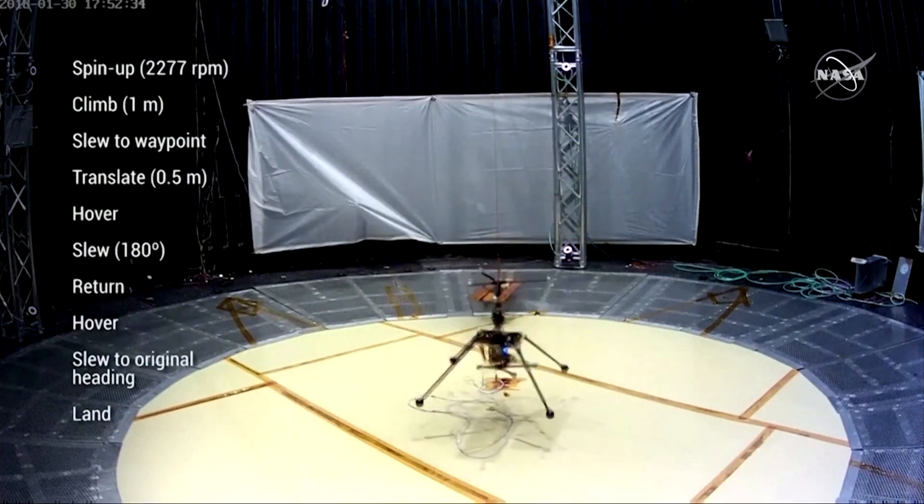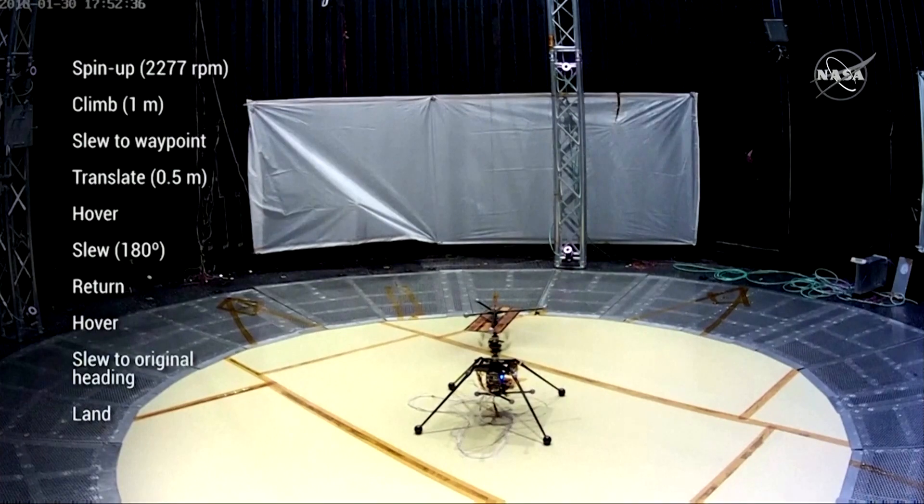You see the helicopter flying. It looks very easy when you look at it, but you're looking at a room with atmosphere about 1% compared to the room that you're sitting in right now.